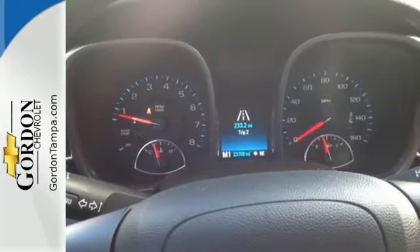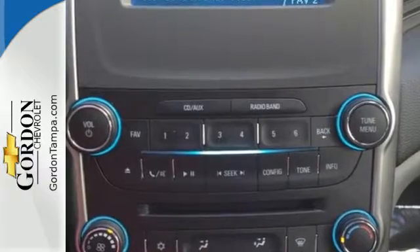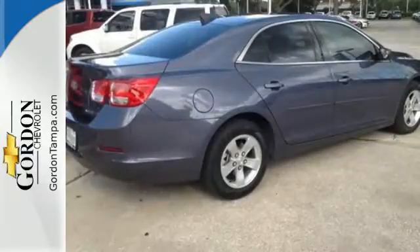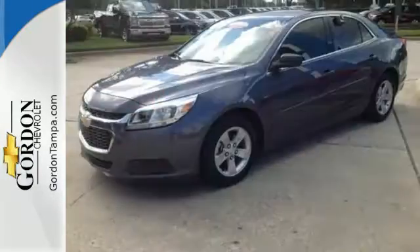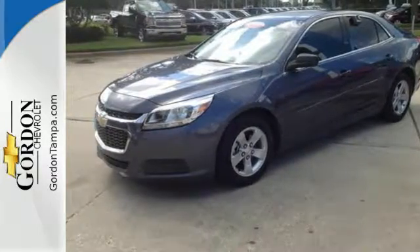With a multitude of standard features such as remote keyless entry, a multi-function steering wheel, fully automatic headlights, alloy wheels, and OnStar with 4G LTE connectivity, you'll have all the driving confidence you need to make the most of every journey. It's more than just a mid-size car with good looks.